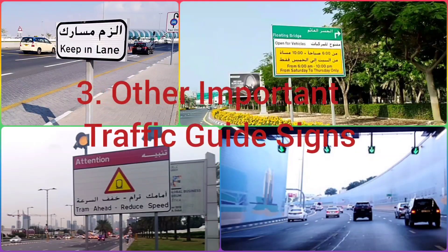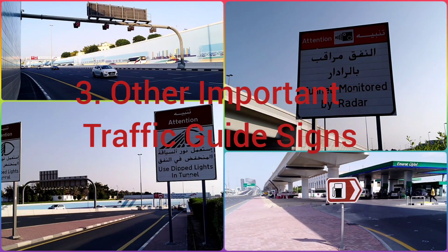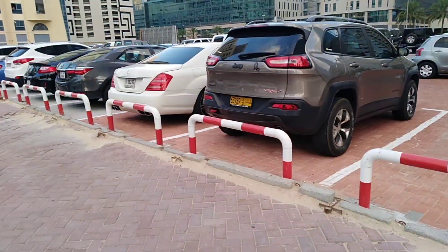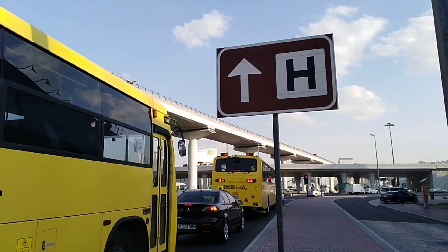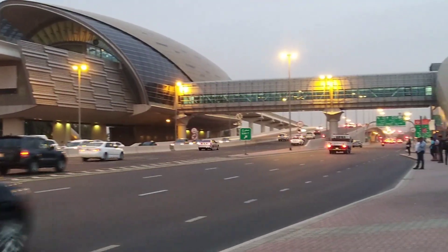Let us observe some other traffic guide signs which give us relevant information while travelling. This is the sign for parking spaces. This is the sign for a petrol pump. This is the sign for a hospital. Here we can see the sign for metro stations.